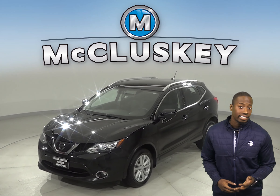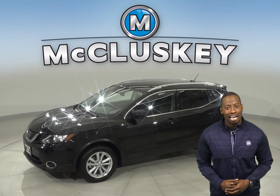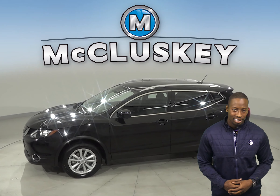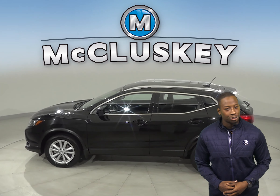Here we have a 2018 Nissan Rogue Sport SV. It has just under 25,000 miles on the odometer. Underneath the hood, there is a 2.0-liter engine with a CVT X-Tronic transmission.